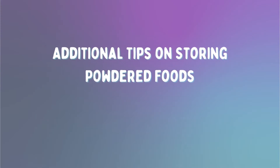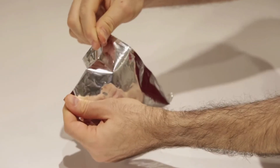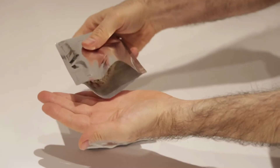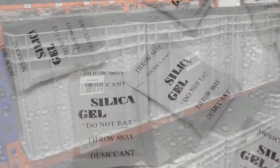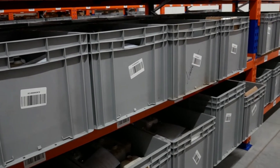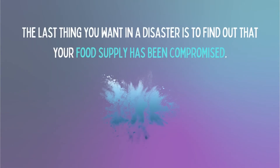Here are some additional tips on storing powdered foods as part of your emergency preparedness plan. The best way to store your powdered or dehydrated foods is with vacuum sealed mylar bags with silica gel packs plus an oxygen absorber. The silica gel will prevent spoilage caused by moisture, and the oxygen absorber will protect your food from oxidation. Multiple bags can be stored in plastic containers to eliminate the chance of pest damage or to make it easier to stack and organize them. The main concern for long-term food storage is to prevent spoilage, so follow the instructions and do it properly. The last thing you want in a disaster is to find out that your food supply has been compromised.